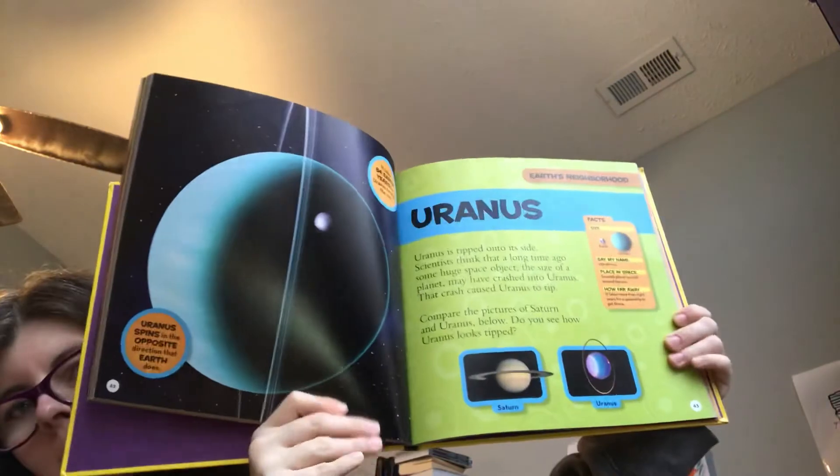He was really into space. He goes through phases of being really into something, and space is one that he always cycles back to. This book even talks about dwarf planets. It talks about going to the moon. My son's favorite planet is Uranus, and mine is Mars.